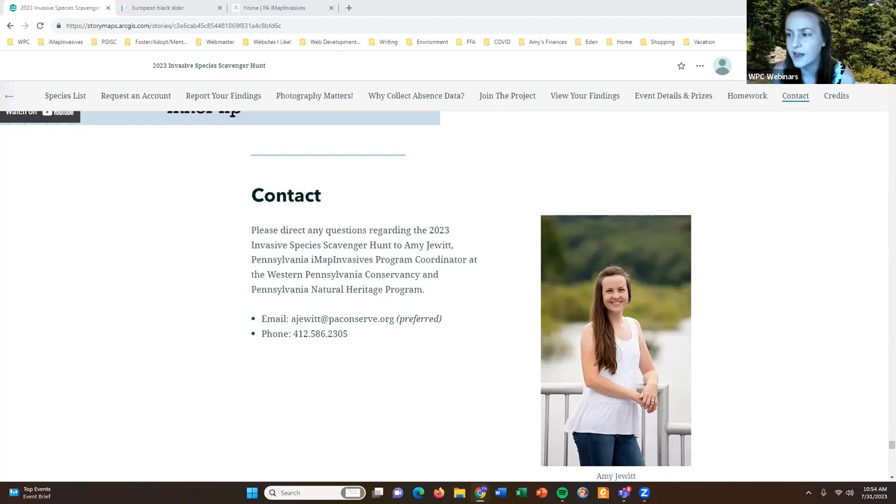A question from Trish: how is Survey123 data uploaded — is it automatic or does she have to upload it manually? Both the Classic mobile app and Survey123 have a section in the video tutorial that will tell you how to do this. There is a section where it will have you upload that information to iMap — it's not necessarily automatic. Make sure you reference those tutorials so you know what to do to submit data to the database.